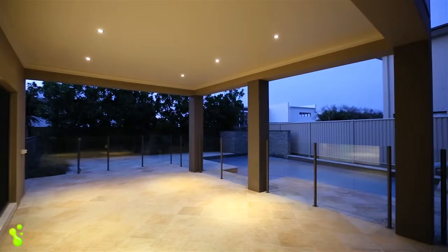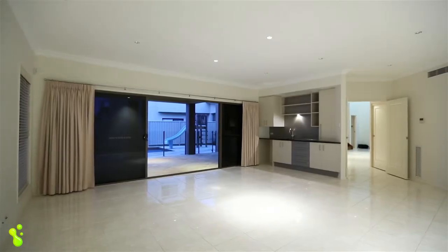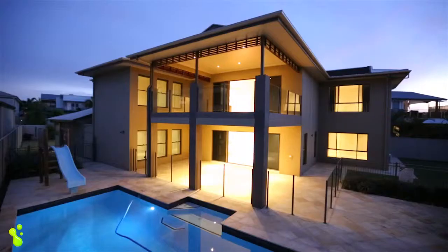The downstairs area is also large, with a magnificent pool and surrounding relaxation area.